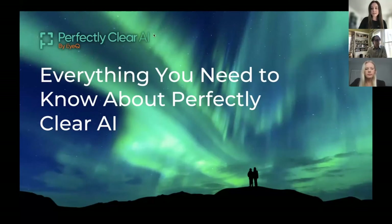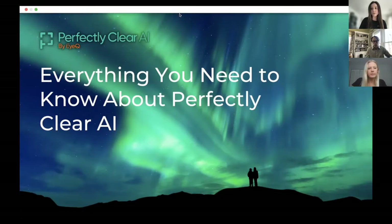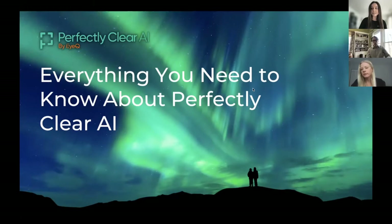It looks like we are good to get started. Thank you everyone for joining us. I am really excited to tell you all about Perfectly Clear AI — this new technology is absolutely incredible. Before we get started, I wanted to let everyone know that we want this to be an interactive webinar. We will be monitoring the chat and taking questions at the end. To submit a question, there should be a Q&A bubble on the Zoom webinar feature. I think all of our housekeeping items are over, and it is time to get started.